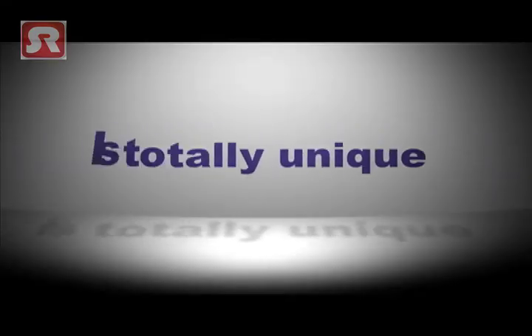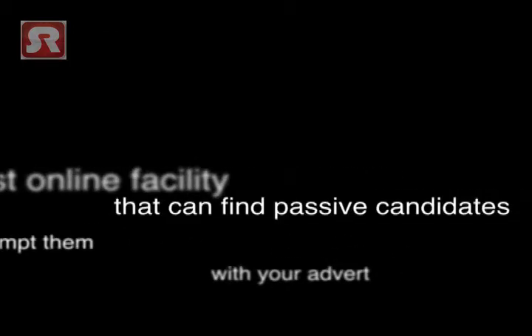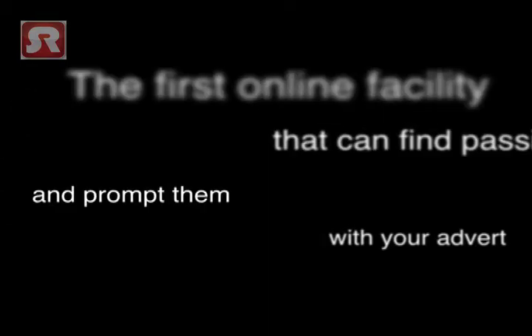The technology we use is called PaaS and Data Mining, and this combination is totally unique to Smart Recruit Online. We are the very first online facility that can find passive candidates within the job boards and then prompt them with your advert.